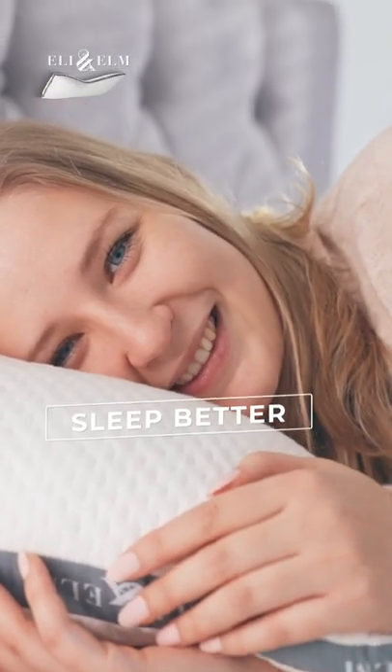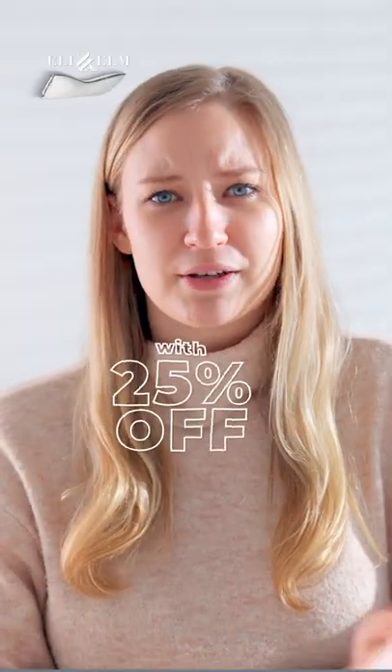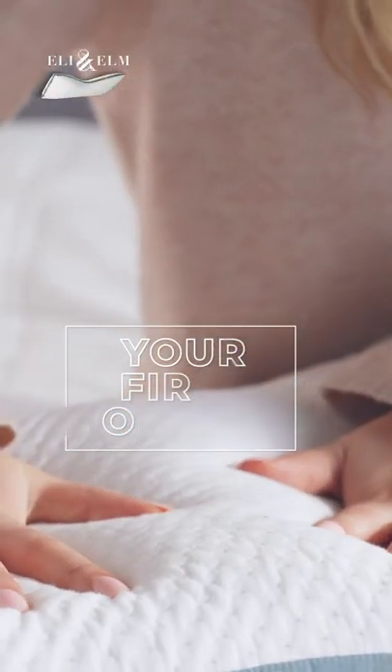I absolutely love the E-Lion Elm pillow. I used to have neck problems from sleeping with pillows that were too flat or fluffy, but this pillow gives me the option to remove or add fill, making it adjustable to my needs.